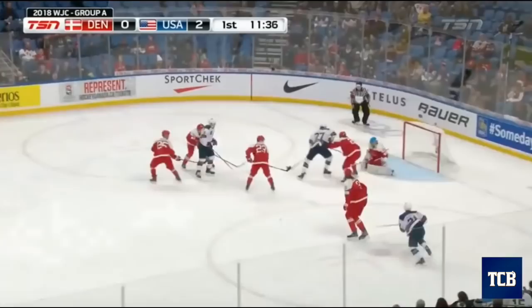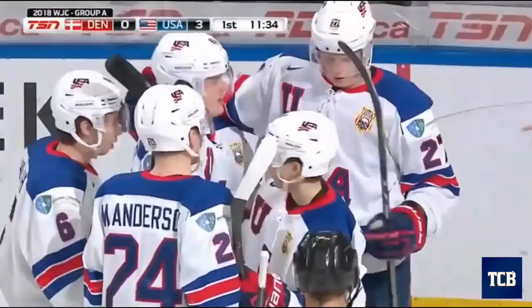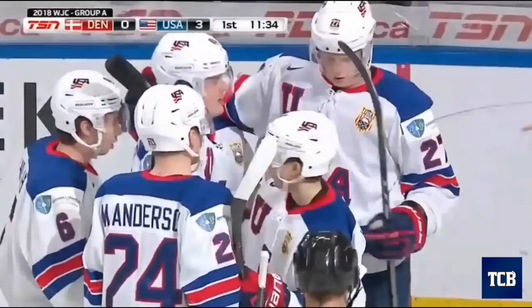That across for Harper, Harper trying to dance his way in, loose puck — score! Patrick Harper, as it bounced around, it was a very tired Denmark group. 3-0 USA.